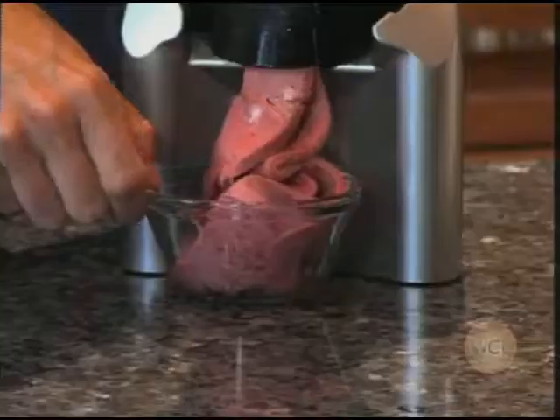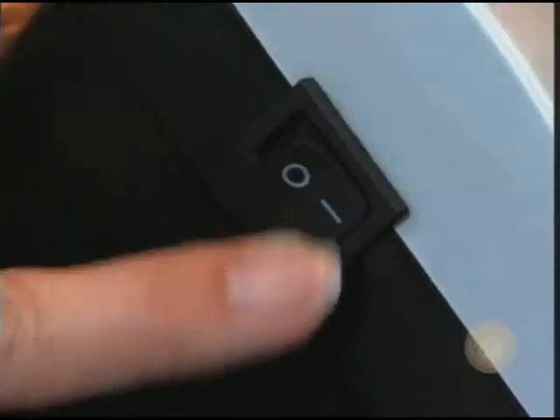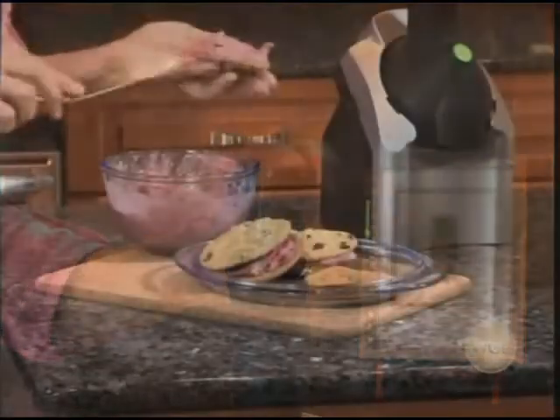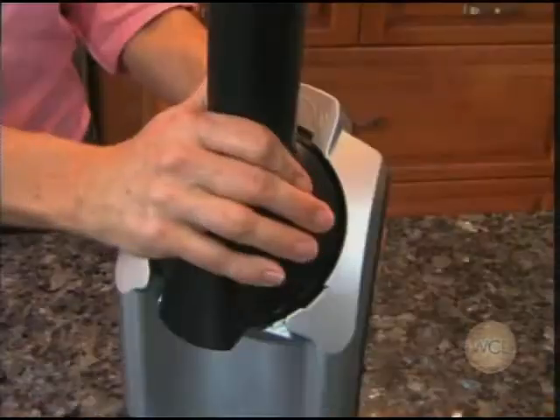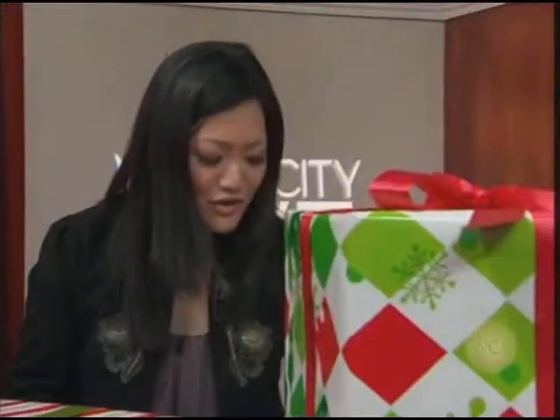It's called the Yunanus ice cream maker and it's so easy to use. All you do is put frozen bananas, strawberries, blueberries — any kind of fruit you want — right into the machine and it comes out like soft serve ice cream. No milk, no sugar, so it's really good for you — just pure fruit and the ingredients you choose to put in it.